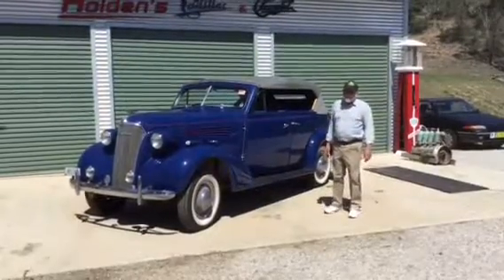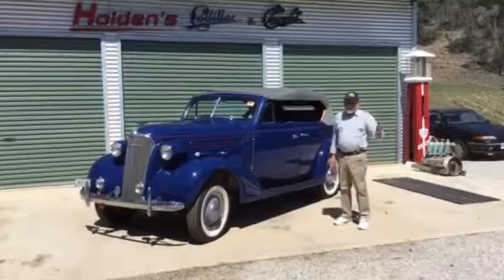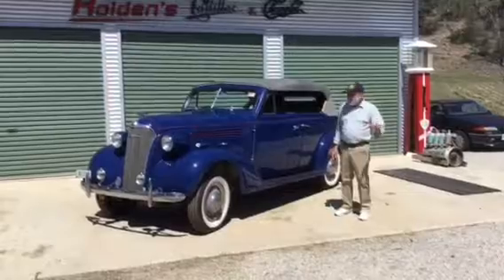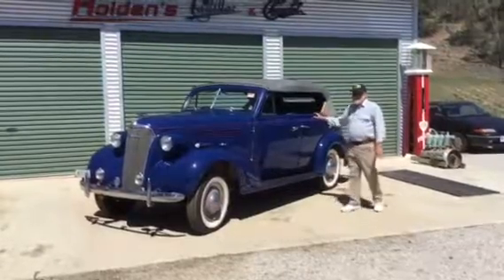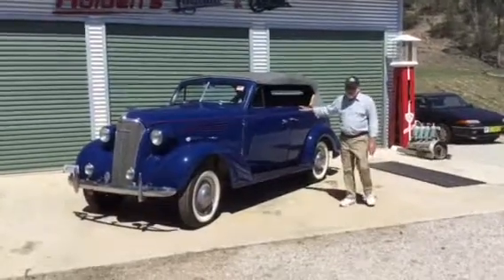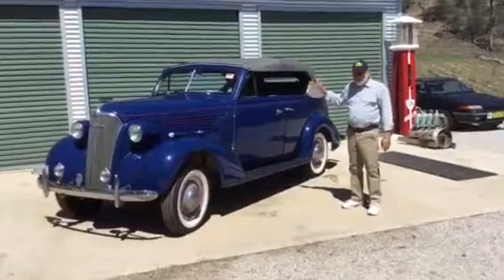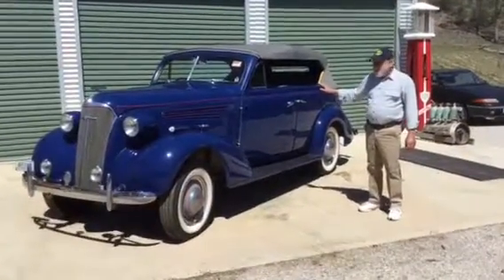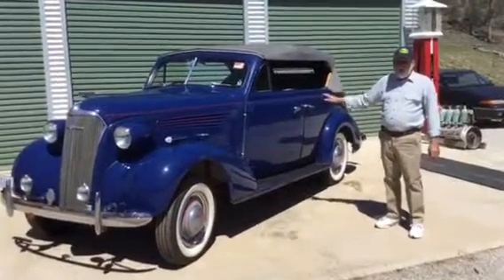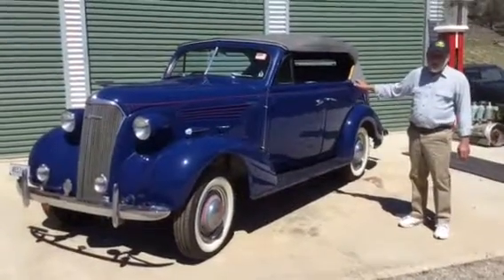Hi, my name's Russell Holden and welcome to the Veteran Garage. On our YouTube page you can find lots of videos of our early cars. This car here is the youngest car we own — it's a 1937 Chev. As I've said to many of you before, the older I get, the older the cars I get. I've owned a 37 Chev every day of my life since I was 19 years old, and I've owned a 37 Chev convertible every day since I was 21.